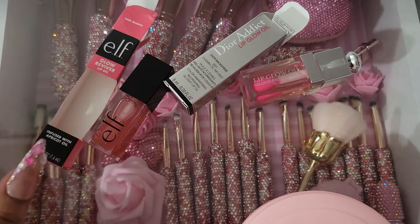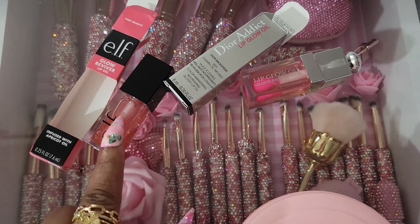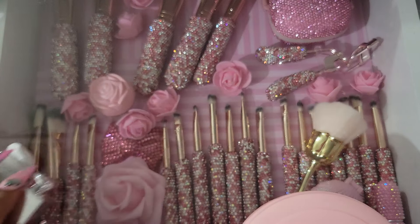Dior — it's bomb. I love it, but try e.l.f. if you have not tried it. It's amazing, I really do like it.